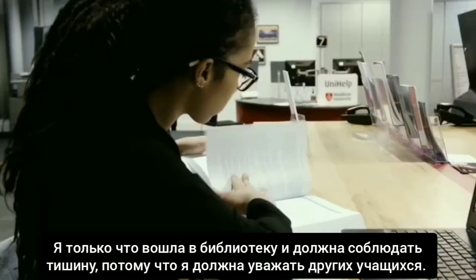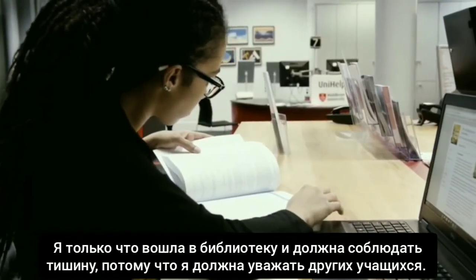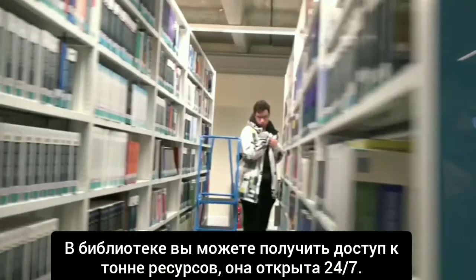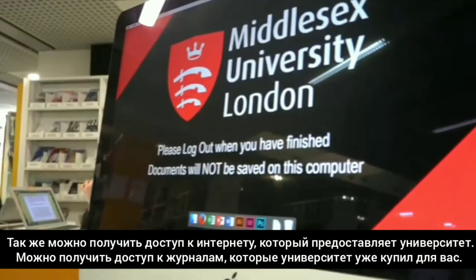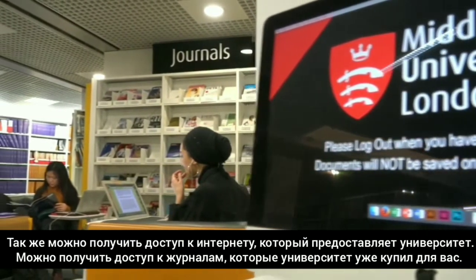I've just walked into the library. I kind of have to be quiet in here because I have to respect others trying to study. There are a ton of resources that you can access in the library. The library is open 24/7, so you can actually access the internet and use Summon, which is a search engine that the uni provides.